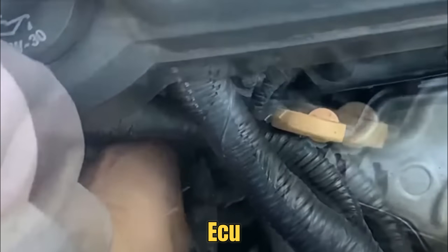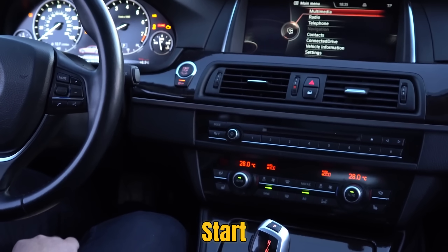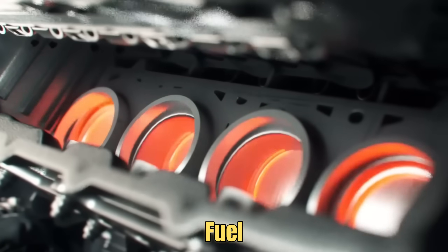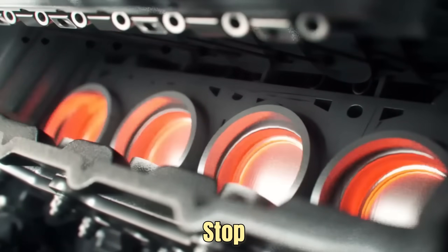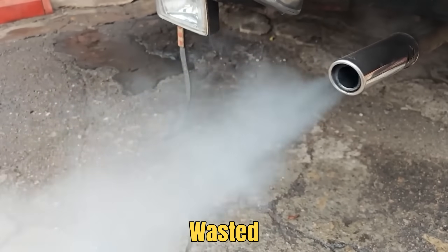But if it fails, the ECU may think the engine is always cold. That triggers cold start enrichment, which means extra fuel keeps flooding the engine nonstop. The result is hard starts, black smoke, weak performance, and wasted fuel.